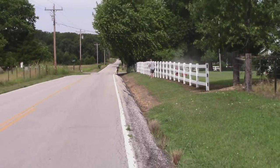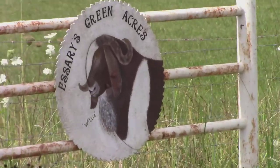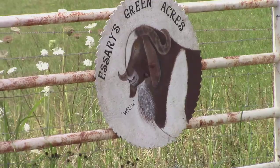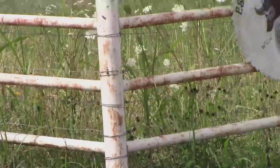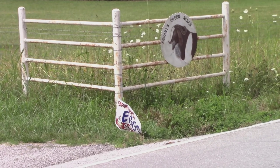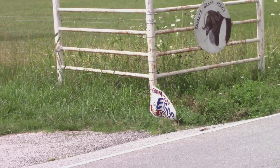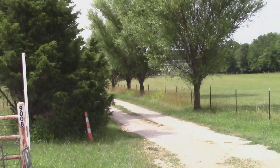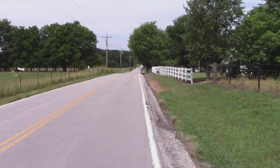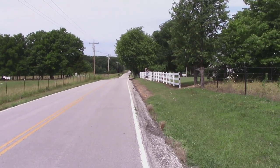I also want to take a picture of this ranch. I've never been down this road — it's a gravel road — but they advertise they've got these animals for sale. They're raising them and they've got eggs for sale, but it's just a little too far from Ozark to come and get eggs.